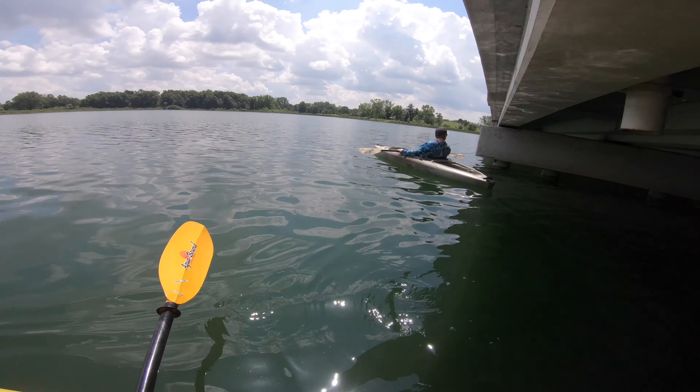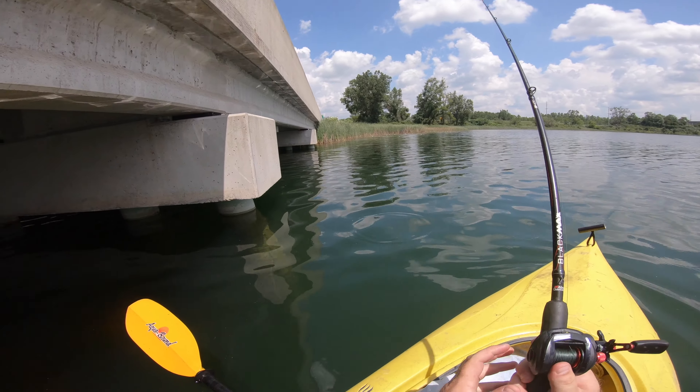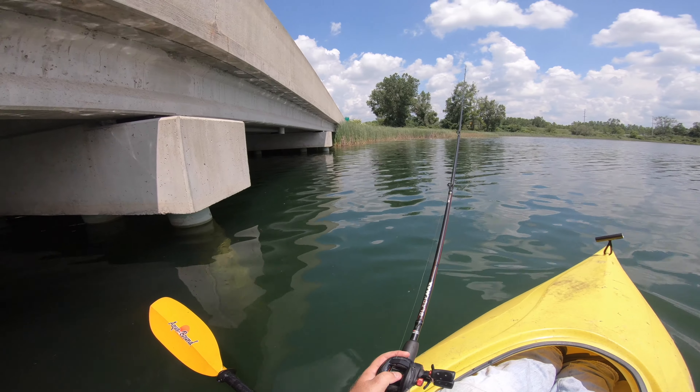I wish we had some live bait or something. Fish like we do in Florida with the shiners around the piers.